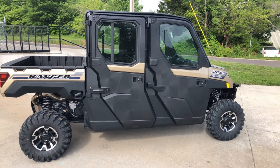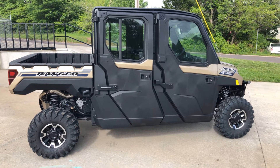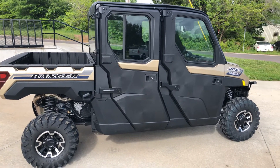So what all that means is it's a thousand cc motor, makes 82 horsepower. XP is their premium chassis, premium driveline.